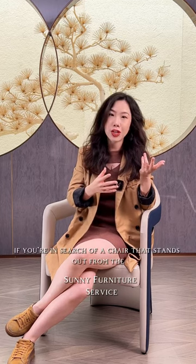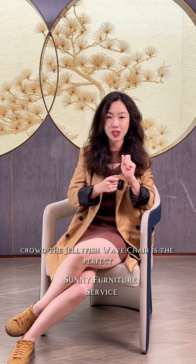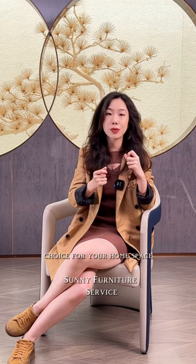If you're in search of a chair that stands out from the crowd, the Jellyfish Wave Chair is the perfect choice for your home space. Thank you for watching and we'll see you next time.